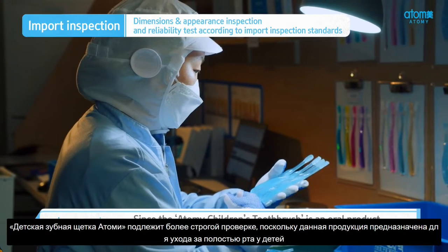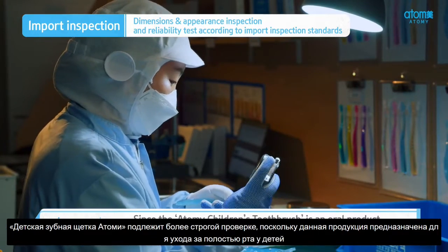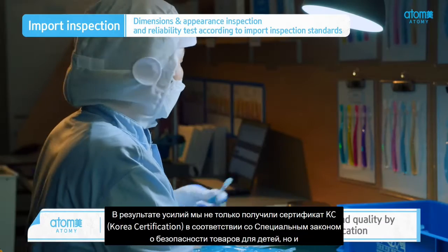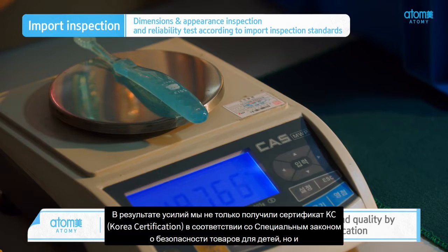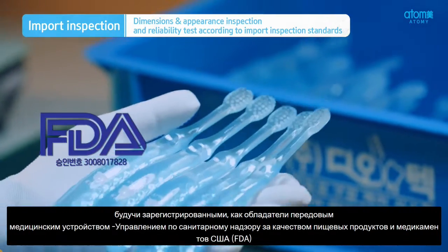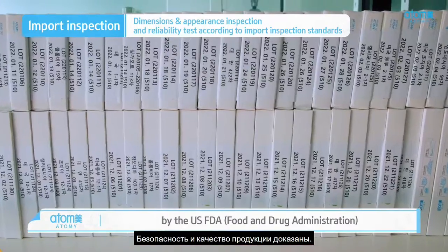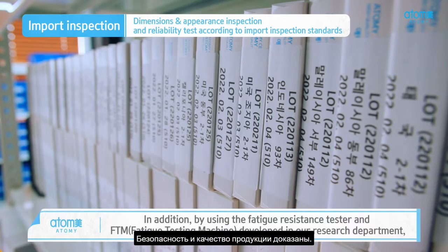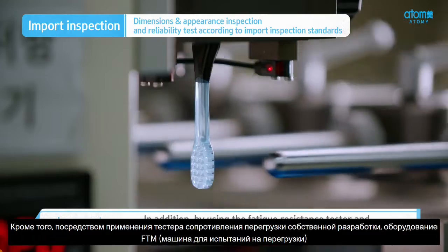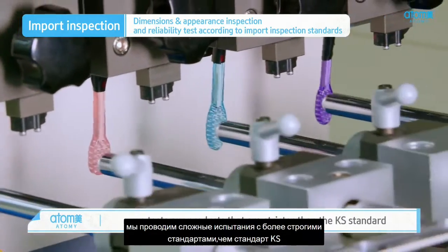Since the Atomy Children's Toothbrush is an oral product used by children, it is subject to stricter health inspection. As a result of these efforts, it has proved its safety and quality by not only getting the KC certification under the Special Act on Safety of Children's Products, but also being registered as a first-class medical device by the US FDA. In addition, by using the fatigue resistance tester and FTM developed in our research department, we test our products to stricter standards than the KS standard.